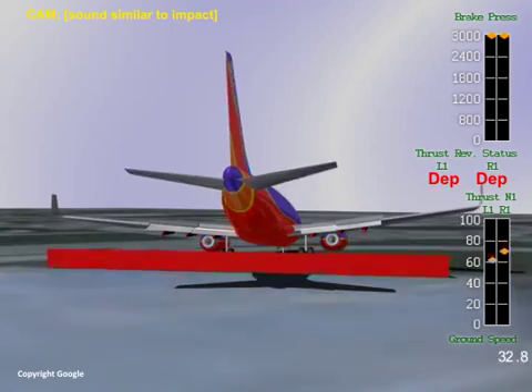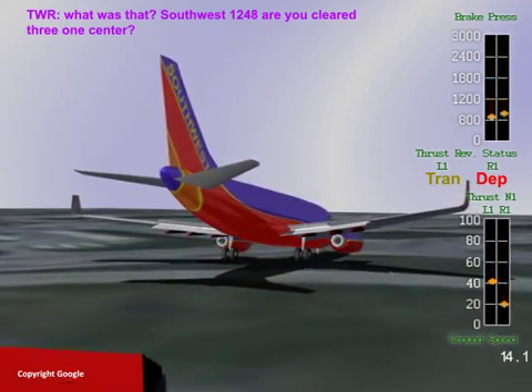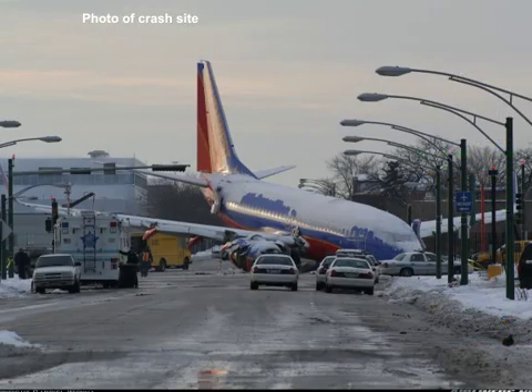Deceleration was not adequate, and the airplane ran off the end of the runway, through the runway safety area, a blast fence, and a navigational aid antenna. The airplane then crossed an airport road, went through an airport perimeter fence, and onto a public roadway. Upon entering the public roadway, the airplane struck an automobile before coming to rest near an intersection at the northwest corner of the airport.